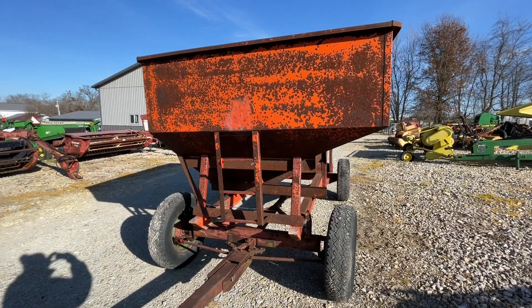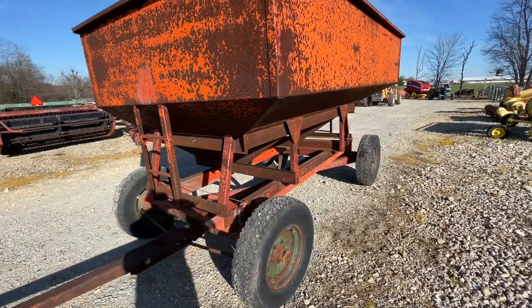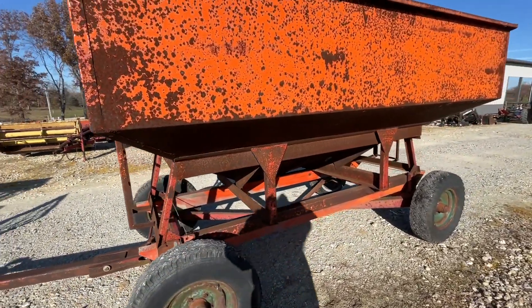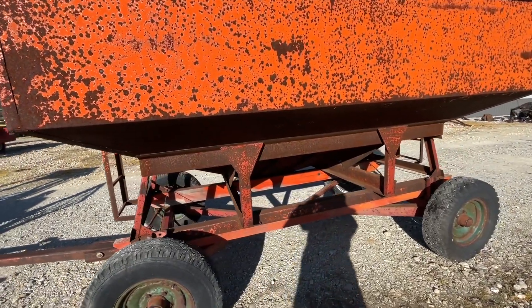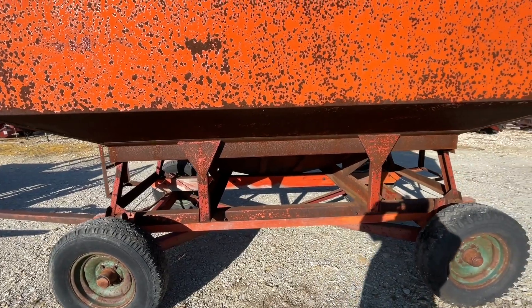Here's a Kory gravity wagon. It's a 6x10 gravity bed with decent gear under it, decent tires, and seems to be solid. It's going to hold your corn good. It doesn't have rust-throughs or anything like that. If you guys have any questions about it, just give one of us a call. Thank you.